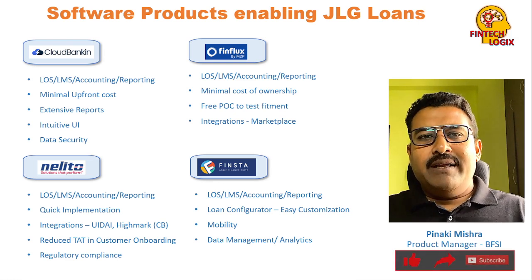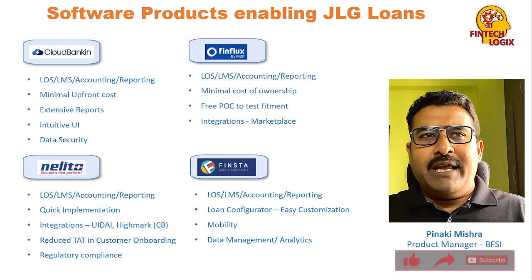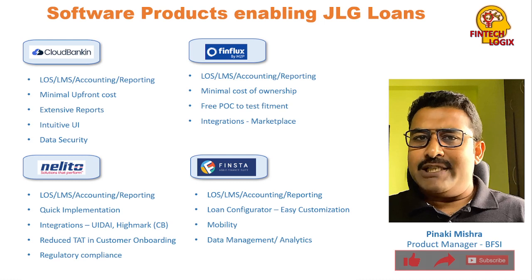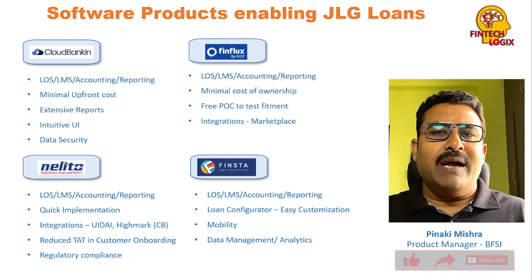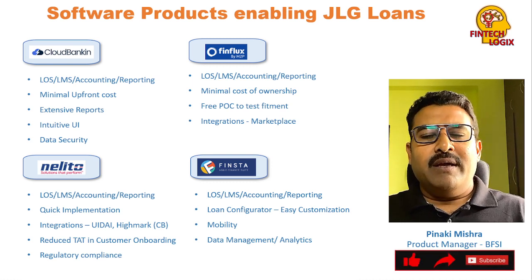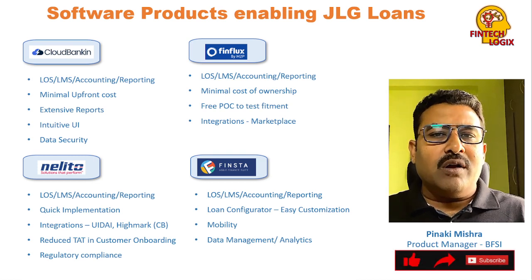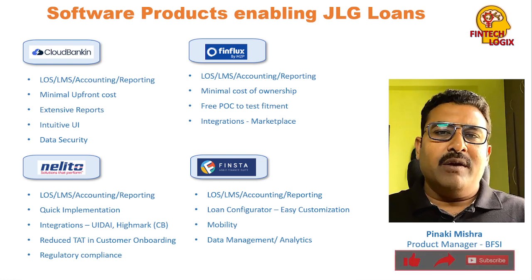Looking at Cloud Banking — their USP is minimal upfront cost. If a lender wants to use this product, the initial cost to be incurred is minimal. It also comes with an extensive number of reports that can be used by multiple stakeholders. The UI is very intuitive, using modern technologies, and it comes with a lot of data security. These are the primary USPs of Cloud Banking.